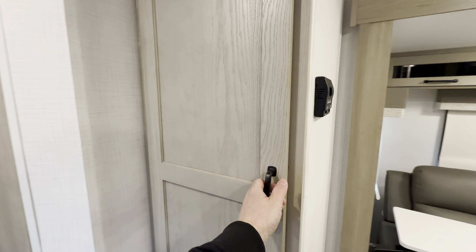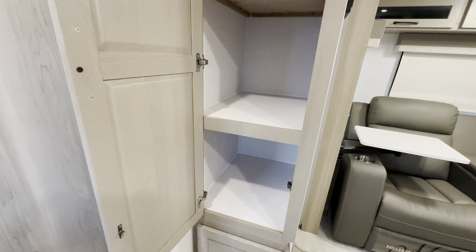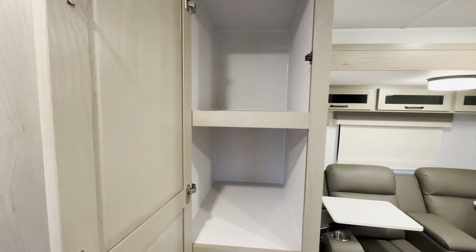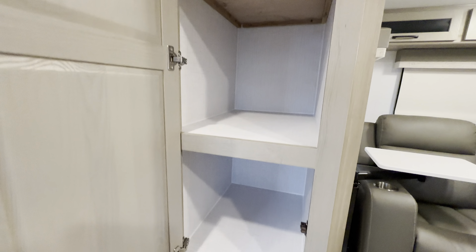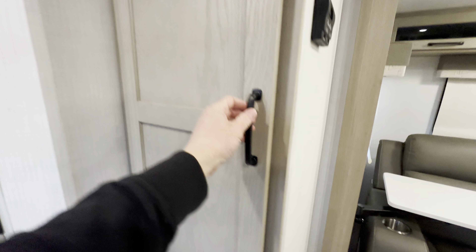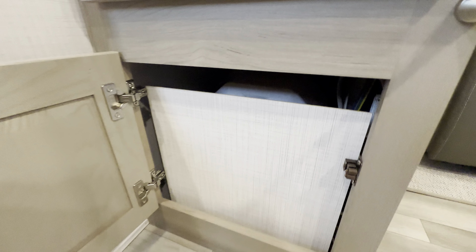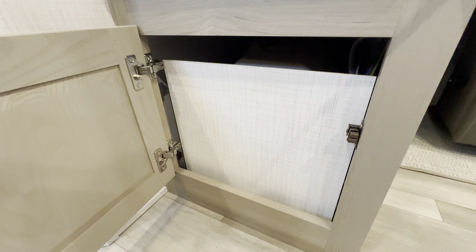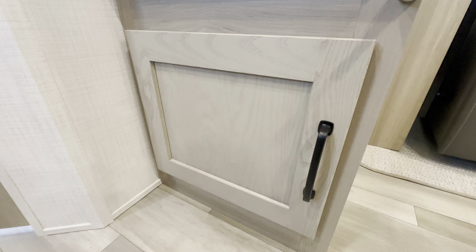Check out this giant pantry. I've seen people take those shelves out and turn it into hanging storage for more clothes — whatever you want to do, there's tons of space. The cabinet below doesn't have a lot of space — you can kind of see the water heater behind there, so you just get this access panel. But that's really nice access for winterization or any maintenance you need on that.